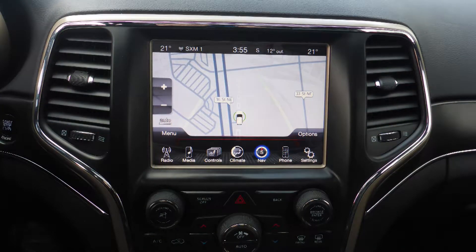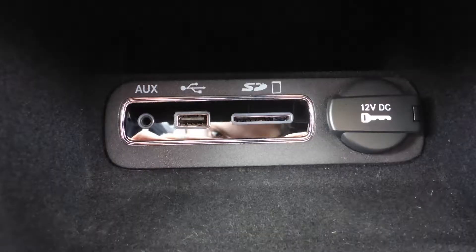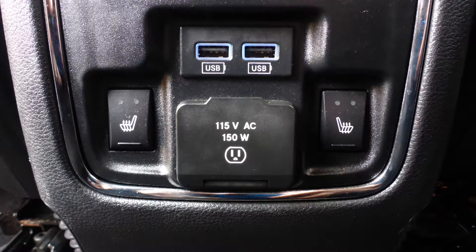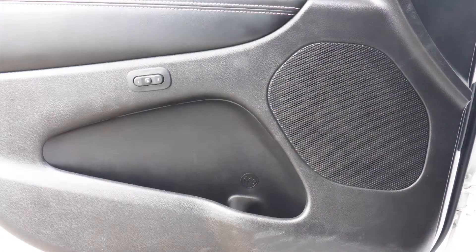Also included are GPS navigation, a rear backup camera, an MP3 input jack, a USB port, a 115V power outlet, a powered sunroof, and six speakers.